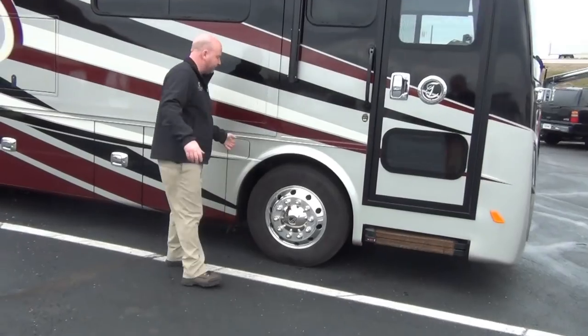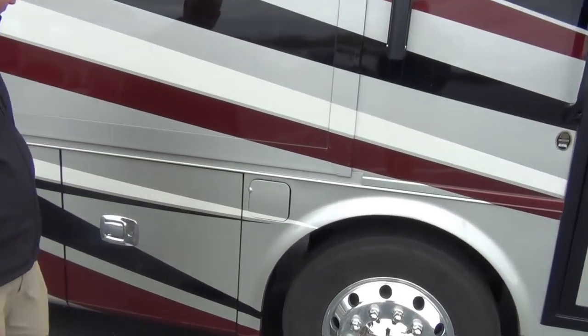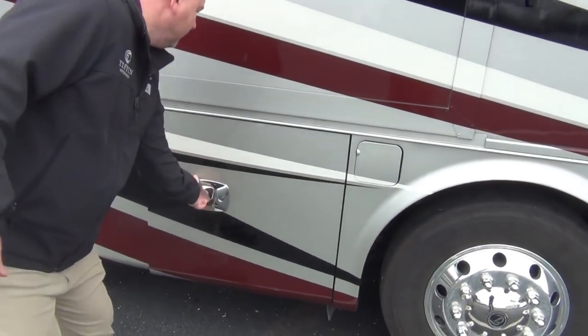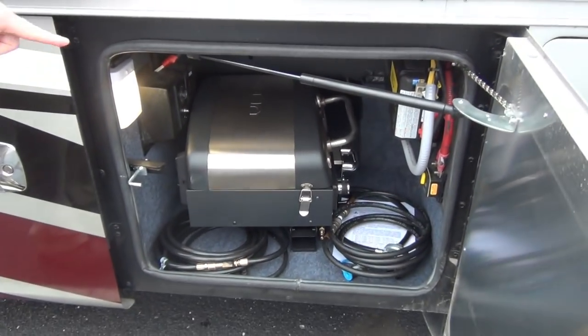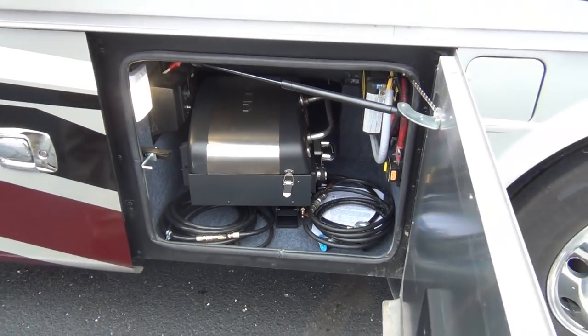Dual fuel fill — you can fill this on either side, so the pump's never on the wrong side. We have not cleaned this coach yet and it is very, very, very clean. It comes with this grill — nice little grill setup they have here.